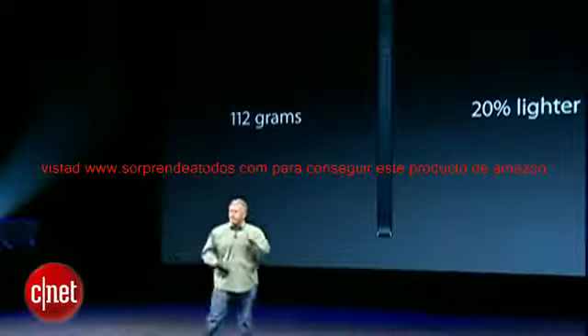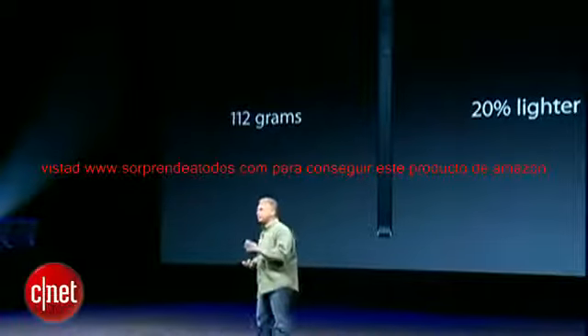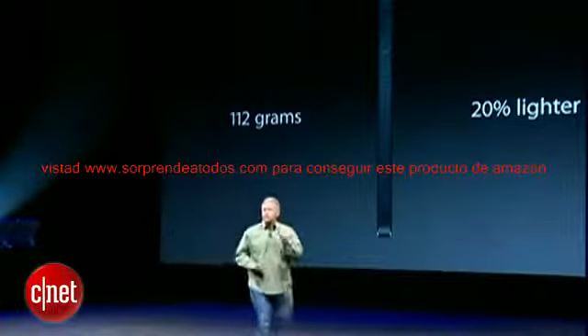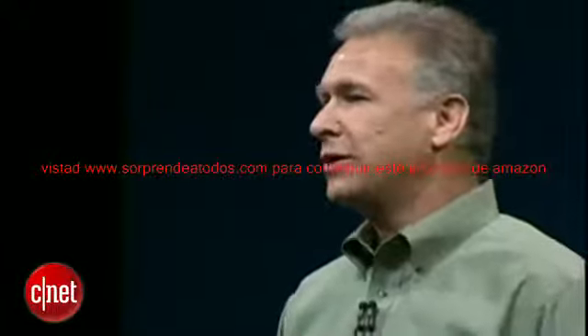Before we get into it, this is the monumental challenge the team had: can you make a phone that has everything the iPhone 4S has — before you can talk about new features — in a design that's thinner, lighter, and smaller than the previous product? It is really easy to make a new product that's bigger. Everyone does that. That's not the challenge. The challenge is to make it better and smaller.